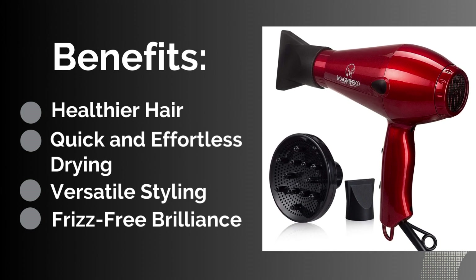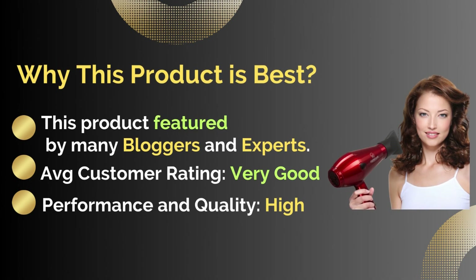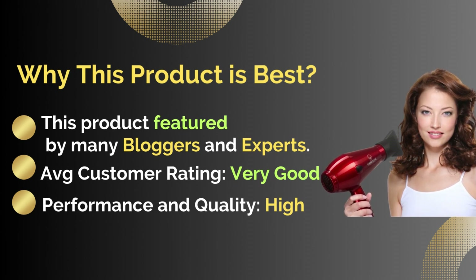Benefits: first is healthier hair, second is quick and effortless drying, third is versatile styling, and the last is frizz-free brilliance. Why this product is best: featured by many bloggers and experts, with a very good average customer rating for performance and quality. For more details, click the link in the video description below.